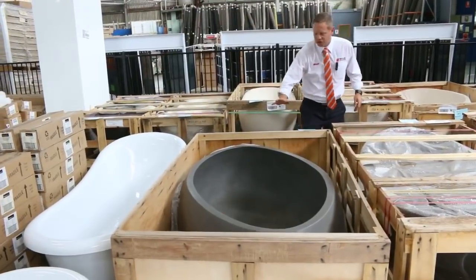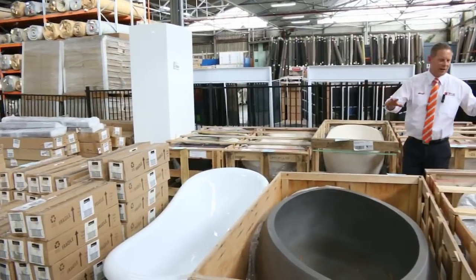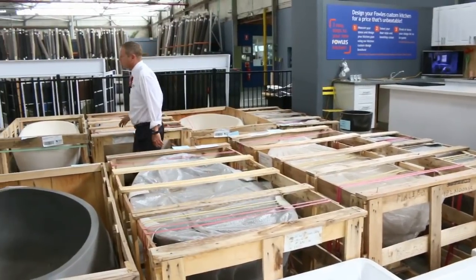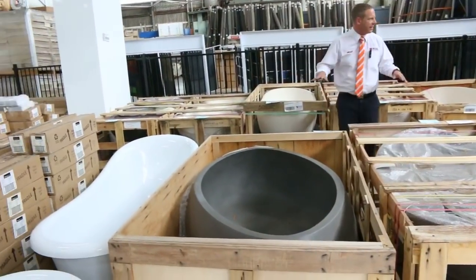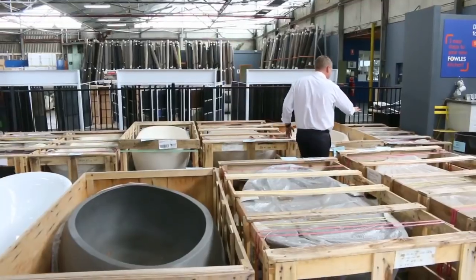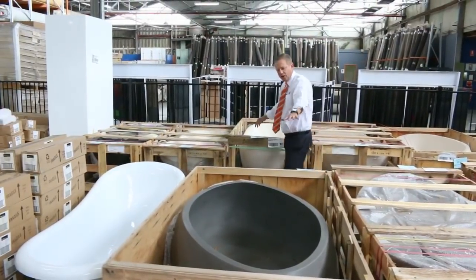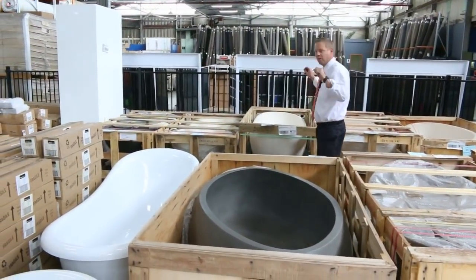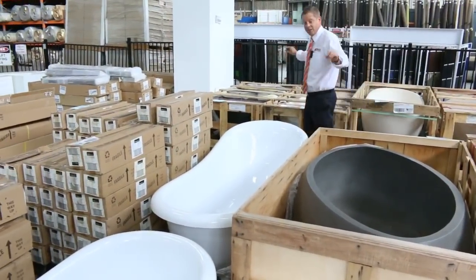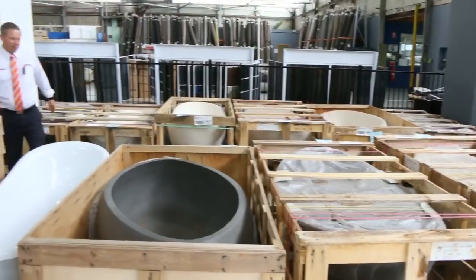Have a look at these beautiful solid stone freestanding baths — they're absolutely sensational, a good couple of hundred kilos each. You're probably looking somewhere between $1,000 and $1,200 in the shops, where they'd be $3,000 plus. There are ten of them measuring between 1,500mm and 1,800mm long, in a beige-white color and a charcoal color. They will really be the centerpiece for any fancy bathroom renovation.